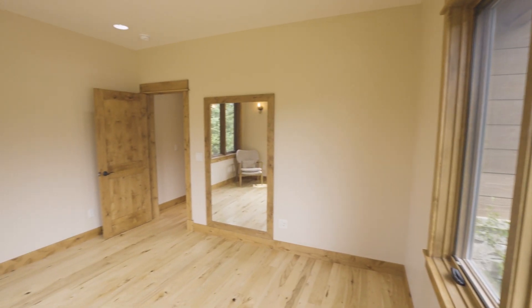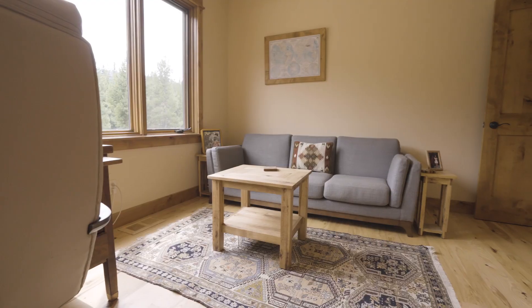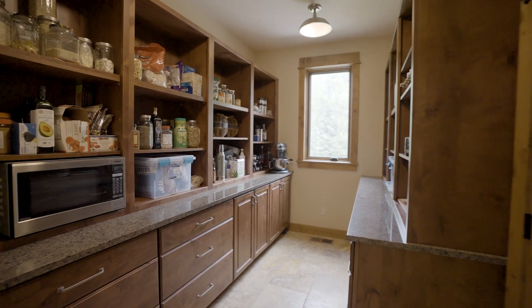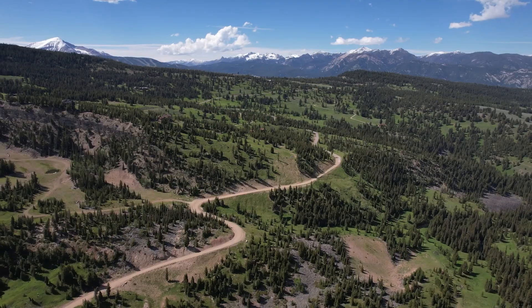Enjoy three spacious bedrooms plus an office that can easily serve as a fourth bedroom. The kitchen is a chef's dream, featuring high-end Thermador appliances, a separate butler's pantry, and a kitchen sink with gorgeous views across the land.